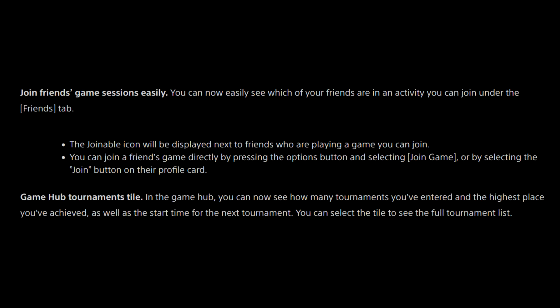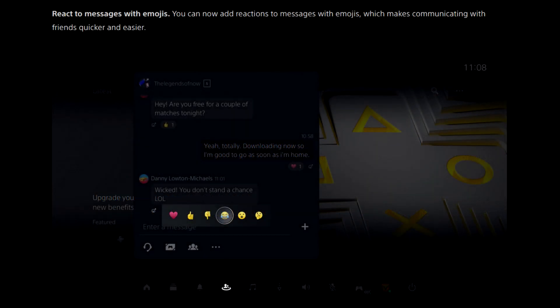Join friends' game sessions easily. You can now easily see which of your friends are in an activity you can join under the Friends tab. The joinable icon will be displayed next to friends who are playing a game. You can join a friend's game directly by pressing the Options button and selecting Join Game, or by selecting the Join button on their profile. Game hub tournaments tile: in the game hub, you can now see how many tournaments you've entered, the highest place you've achieved, and the start time for the next tournament. You can select the tile to see the full tournament list. Also, you can now add reactions to messages with emojis, making communicating with friends quicker and easier.